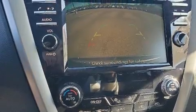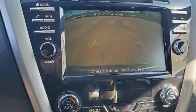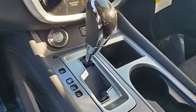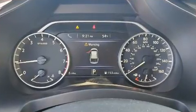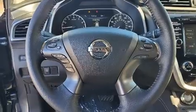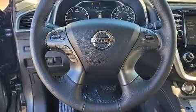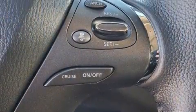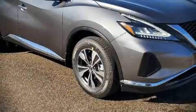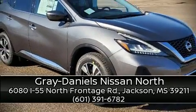Nissan also prioritized safety and security by including dual front impact airbags with occupant sensing, front and rear side impact airbags, traction control, brake assist, a security system, and four-wheel disc brakes with ABS. For added security, dynamic stability control supplements the drivetrain. Stop by our dealership or give us a call for more information.